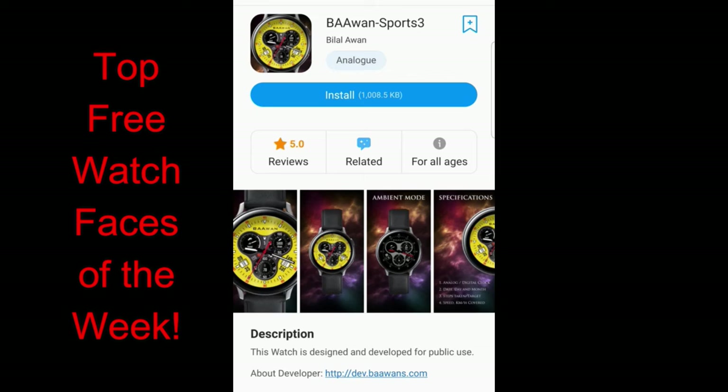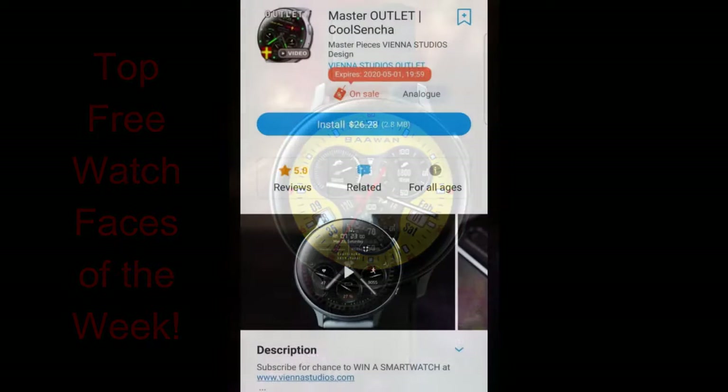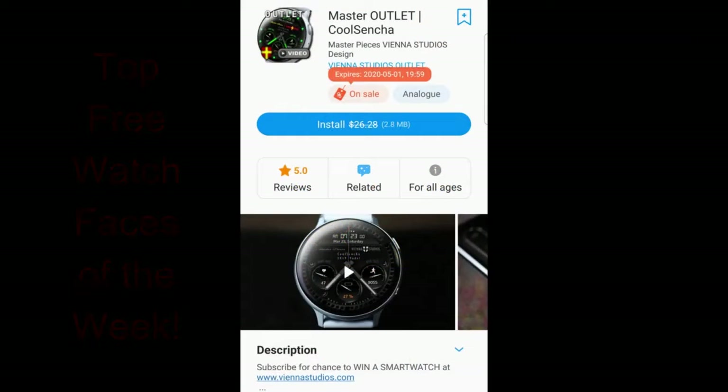Once these promos end, those faces are going to be switching back to paid versions, so make sure you check out the video description down below — I always include the direct links to all the faces I review right there. With that being said, let's jump right into the review of my top free watch faces of the week.